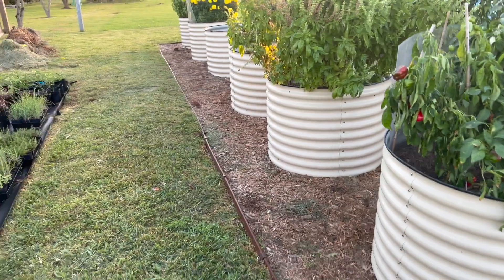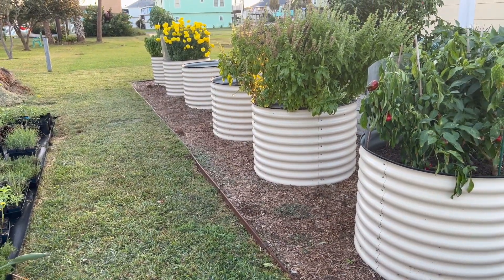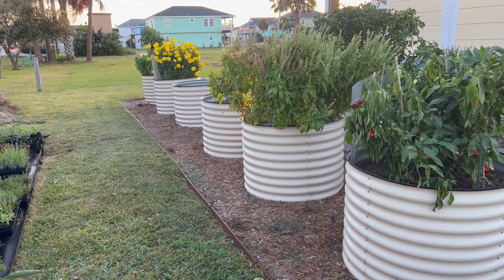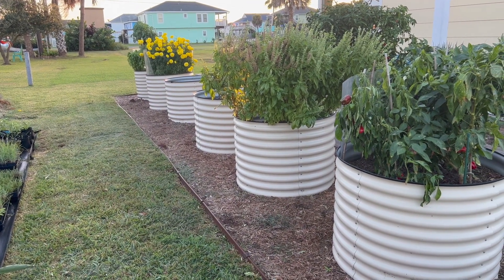Well, that's a quick update from the garden. You can see the Birdies beds are looking great. I plan on getting them transplanted out with some fall vegetables soon. Beyond that, have a great day.